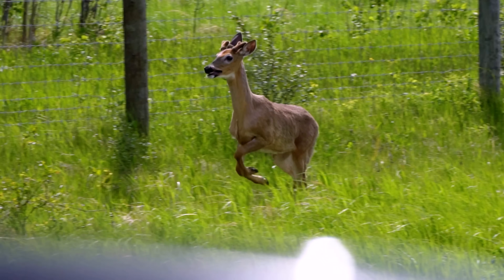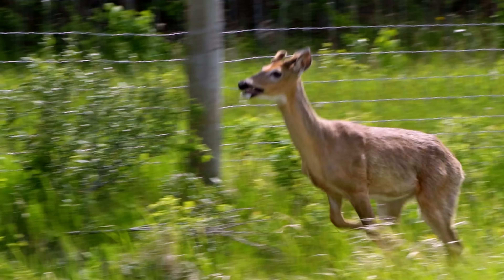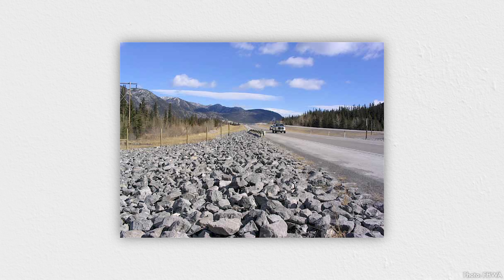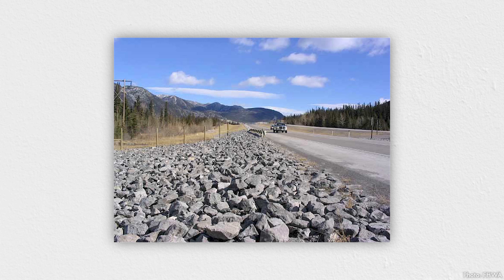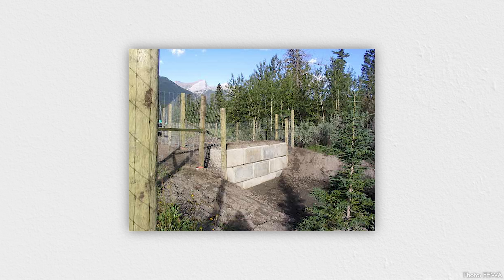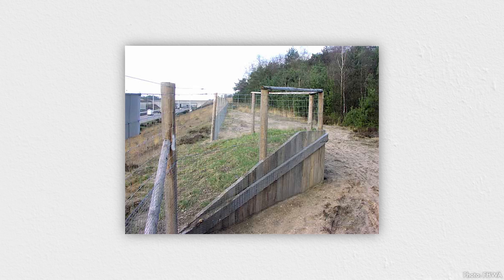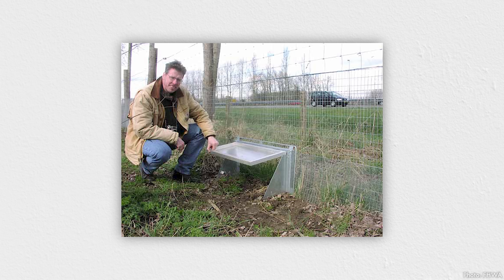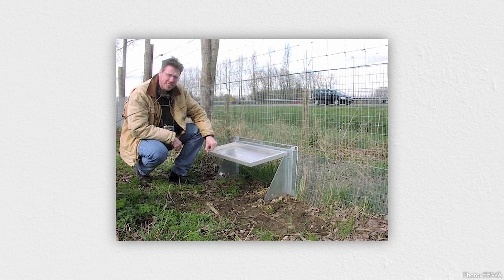Ideally, fences will terminate in areas that are intentionally hard to cross so animals don't end up in a concentrated path across roadways. Sometimes boulders are placed at the end of a wildlife fence to make it less likely that animals will wander on the wrong side. But inevitably it happens — you don't want to trap animals on the highway side of a fence, so many feature ramps or jump-outs that act almost like one-way valves, and there are even hinged doors for moderate-sized animals that allow wayward creatures to escape through fences.